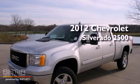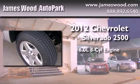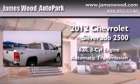This is a brand-new 2012 Chevrolet Silverado 2500. It features a 6.0-liter, eight-cylinder engine, an automatic transmission, and four-wheel drive.